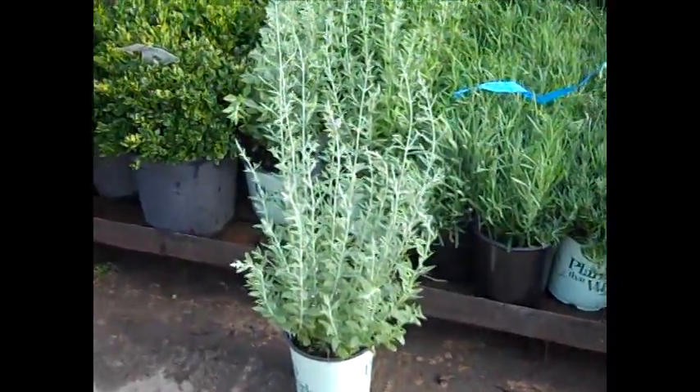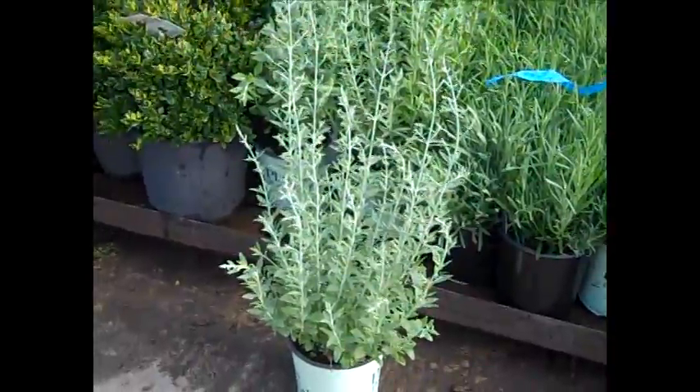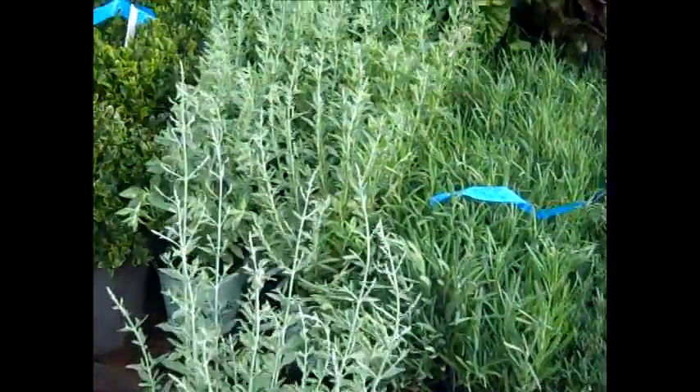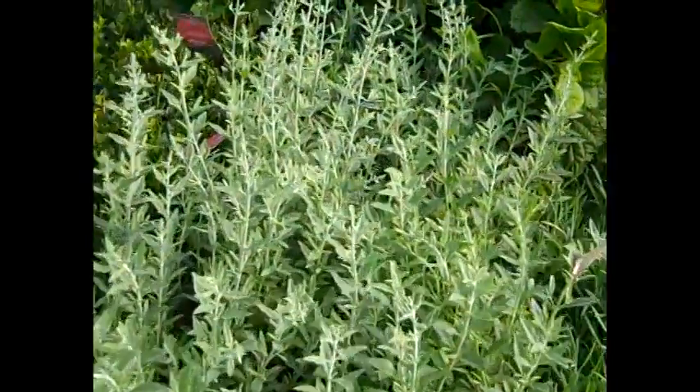I wanted to draw attention to this one — here we have a perovskia and this one's called Rocket Man. I'll zoom in here and we'll just look at the bud set on those. Look at all those buds.